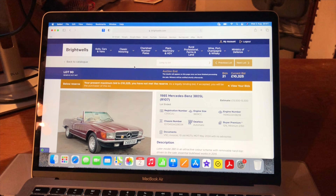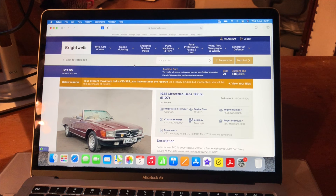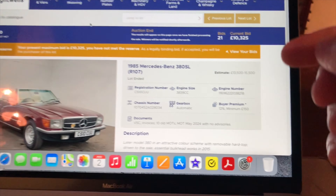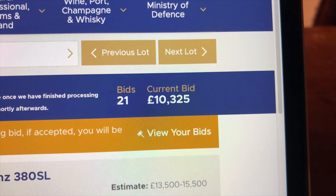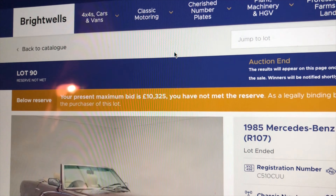It would appear that I've won the auction, however I haven't actually got the car yet. My current bid — it doesn't show me as winning unless you've won it — is £10,325. However, it hasn't met the reserve. So after a bit of to-ing and fro-ing between myself, Whitewood's, and the seller, we've managed to come to an agreement and get the car sold.